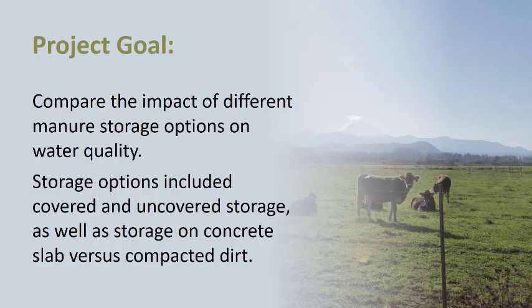The goal for our project was to compare the impacts of different manure storage options on water quality outcomes. The storage options that we evaluated included covered manure storage as well as uncovered manure storage, and we also looked at manure stored on concrete slabs versus manure stored on compacted dirt.